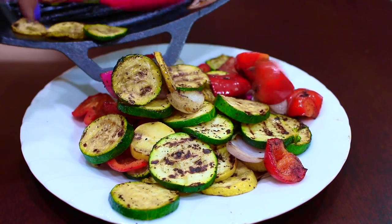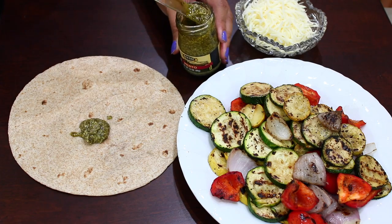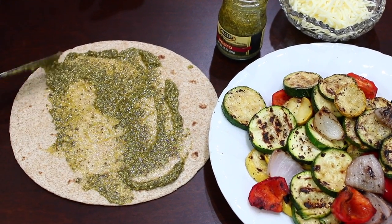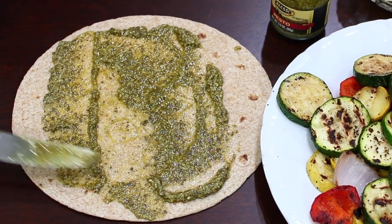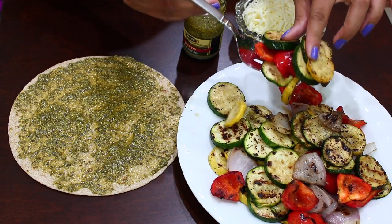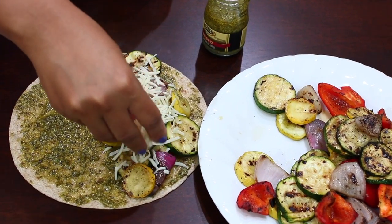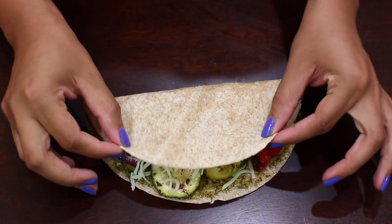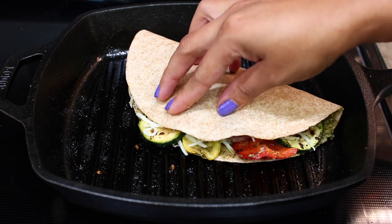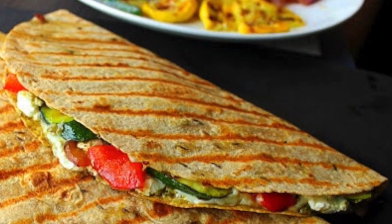I transferred my smoky vegetables onto a plate and grabbed a whole wheat tortilla, and I spread that with some pesto. Next I filled one side of the tortilla with the vegetables and sprinkled some mozzarella cheese over that. I put the other half over it, and this went back onto my grill to get nice and grilled up and for the cheese to get melted. And these came out super delicious.